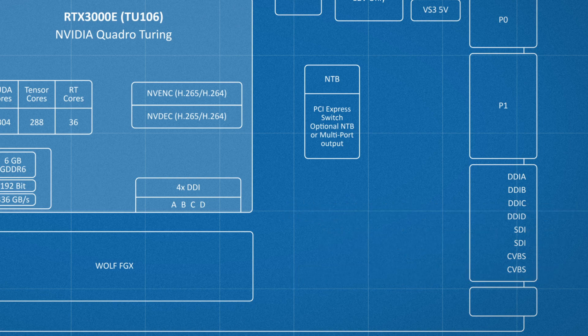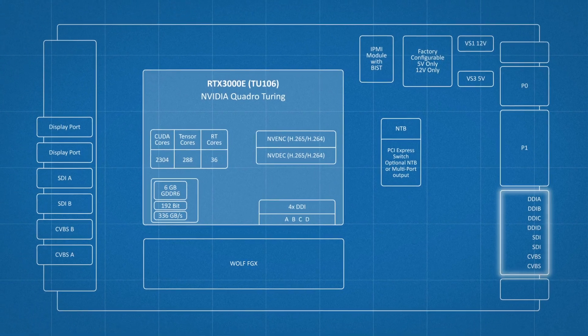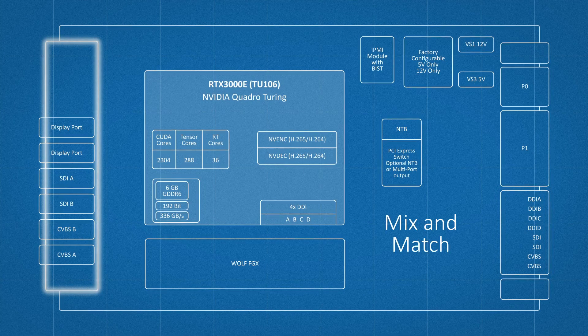The conduction-cooled versions of this module will offer rear I/O to P2. And with the air-cooled version, we can mix and match most of the I/O signals to the front or rear, depending on your requirements.